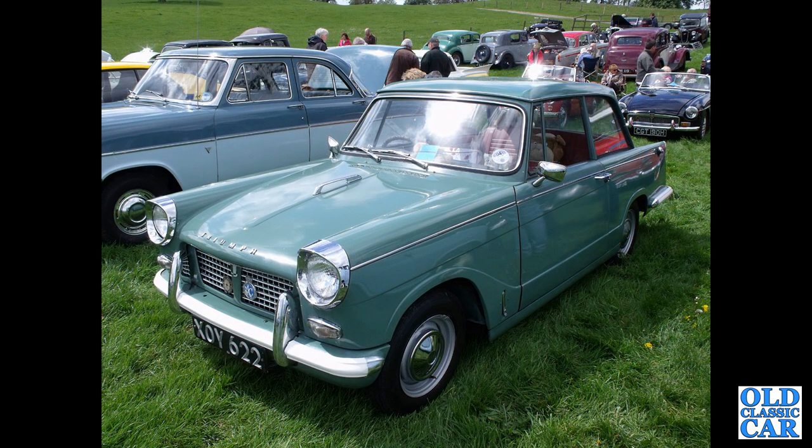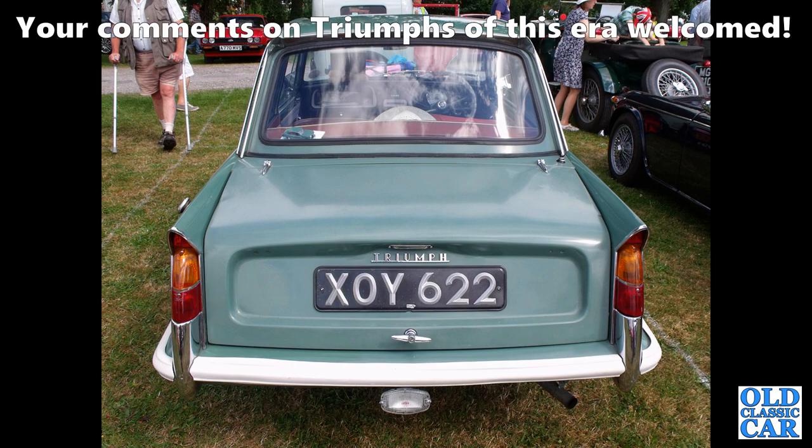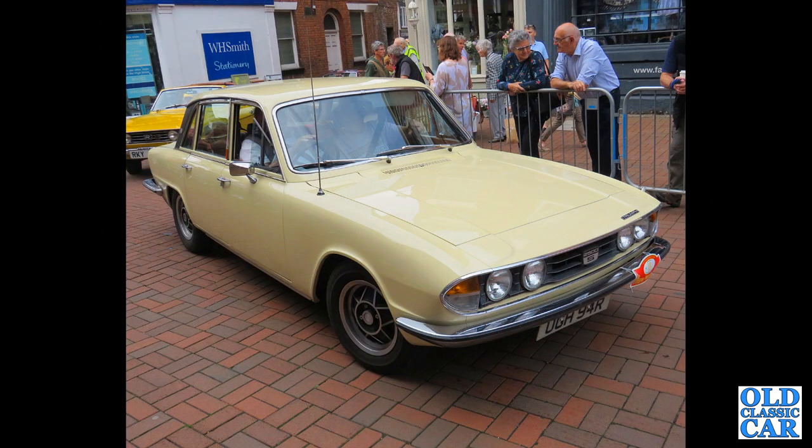First of three photos of XOY 622 — a wonderful early Herald from January 1960 with a 948cc engine. It's got the handle in the centre of the bonnet, deleted after a short time. A rear view shows earlier-style badging — absolutely original, with what looks like the original paint. The interior features a dashboard of compressed, almost cardboard-type material, and a pale grey steering wheel. A proper early Herald identifier — great to see this one out and about.